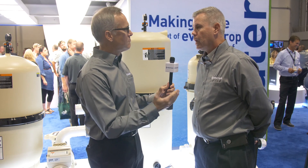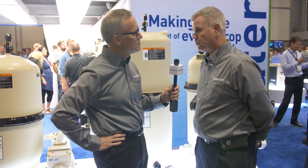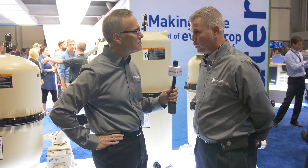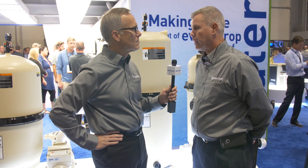Is it energy efficient? Since it's full flow, you have a lower pressure loss across the system, so it is more energy efficient. This entire system — full flow pump, valve, and filter — gives you one of the lowest head losses in the industry.